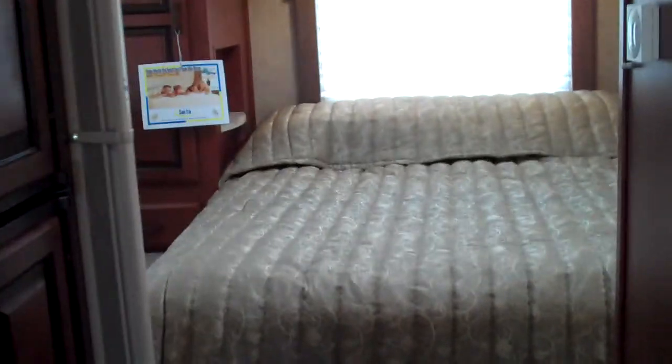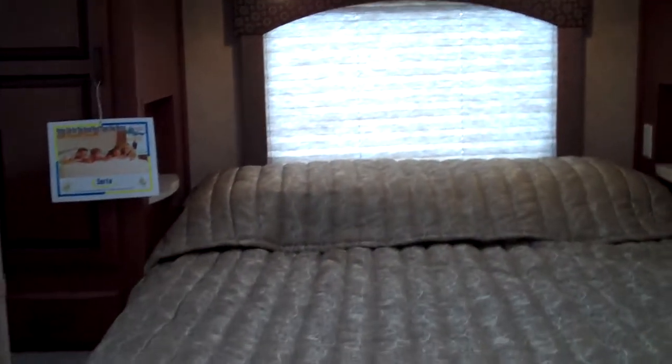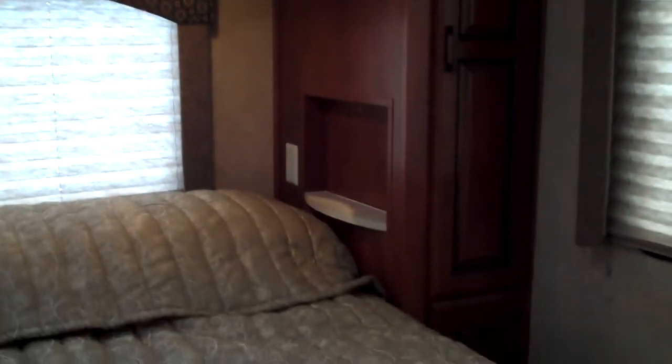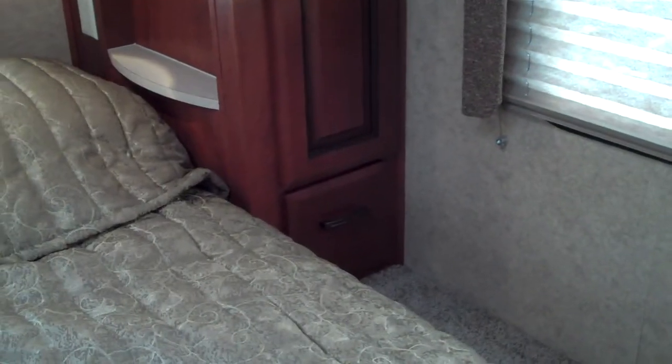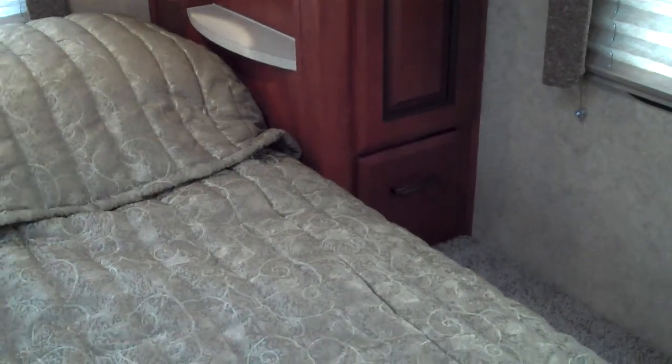As we walk through the hallway here, we pass the entrance to the bathroom. This model features a rear queen bed, with a nice big window behind and on either side. You have storage cabinets on both sides and above the bed, and there's a nice pull-out drawer for storage on either side.